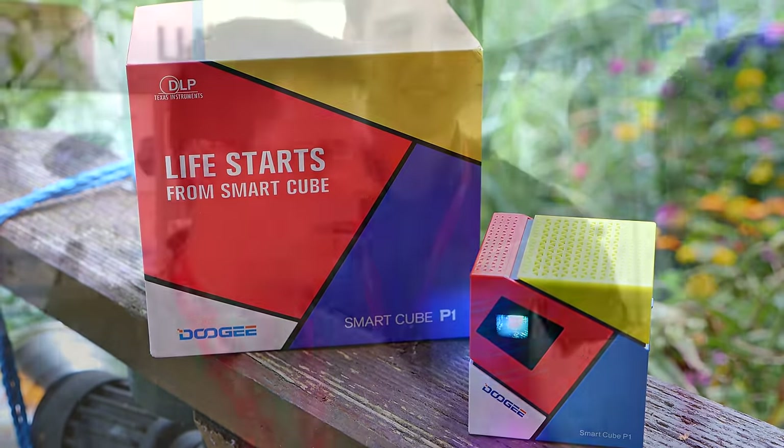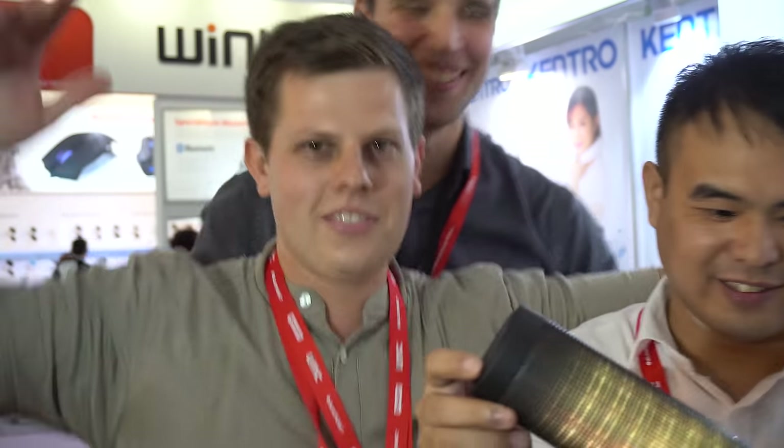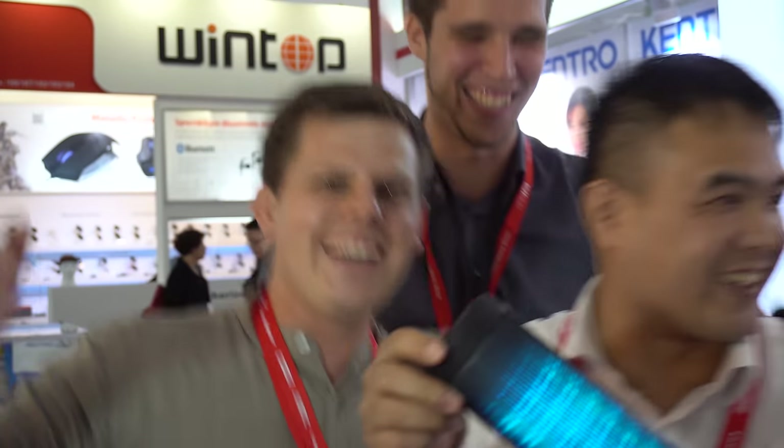Please comment on this video down below and like it to help us grow. Subscribe so you don't miss any future reviews. I'm Steven for TechMagnet — thanks for watching, have a nice day, and bye bye.